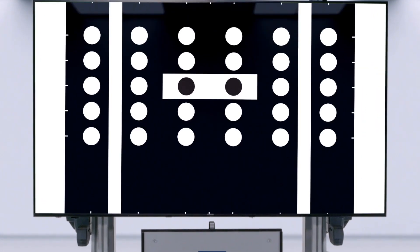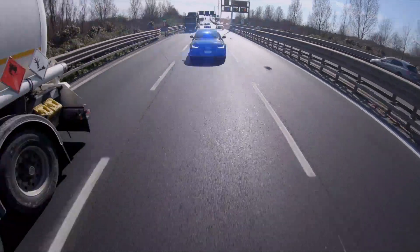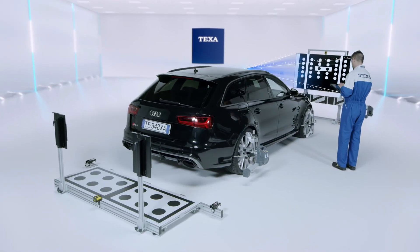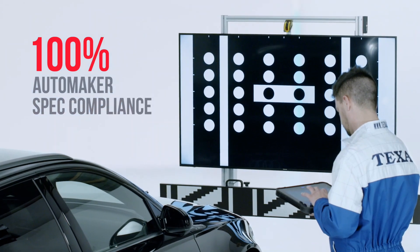Before relying on this technology, TEXA carried out rigorous tests to guarantee that the higher ease of use, with respect to the physical panels, would still ensure total compliance with the specifications required by manufacturers.